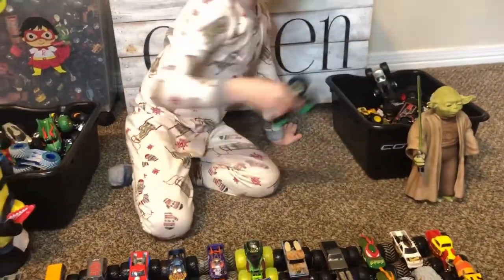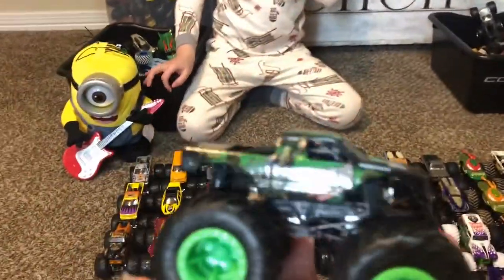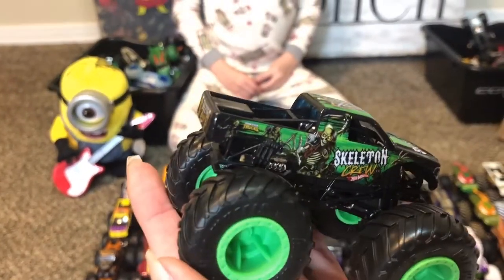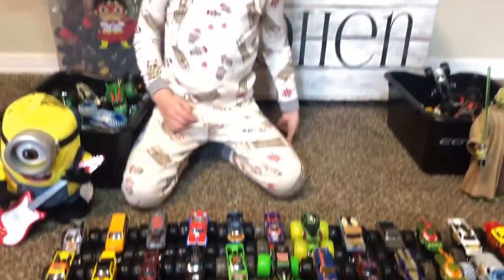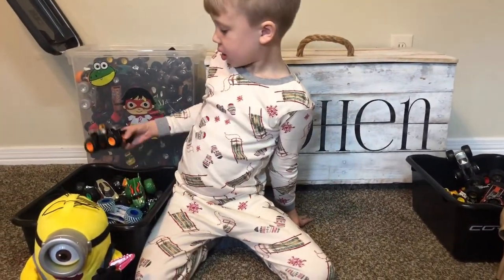Skeleton Crew — I haven't seen this guy at the Monster Jam show. Well, he's not Monster Jam, he's Hot Wheels. He kind of looks like a monster truck though.